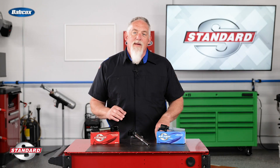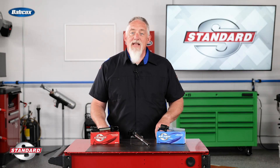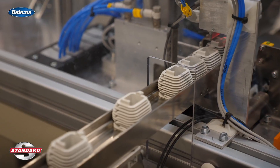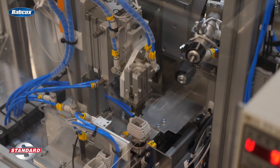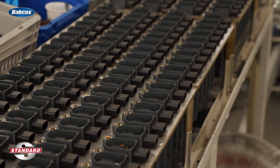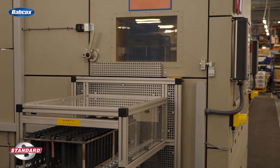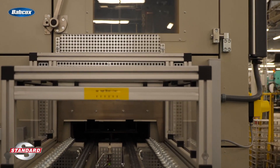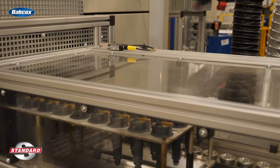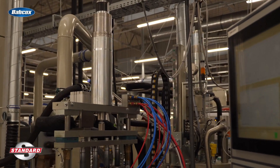Standard's ignition coil program features a variety of coil types to fit many applications. The coils are expertly designed, engineered, and manufactured at SMP's IATF 16949 Certified Poland facility. Standard and Blue Streak ignition coils are trusted by professional techs as a superior alternative to the original coil.